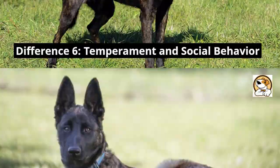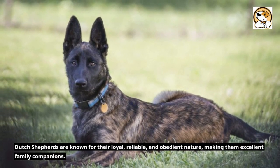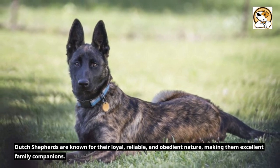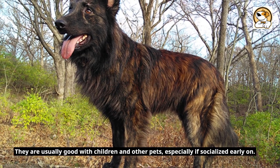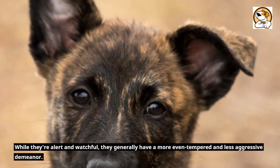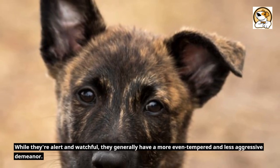Temperament and Social Behavior. Dutch Shepherds are known for their loyal, reliable, and obedient nature, making them excellent family companions. They are usually good with children and other pets, especially if socialized early on. While they're alert and watchful, they generally have a more even-tempered and less aggressive demeanor.